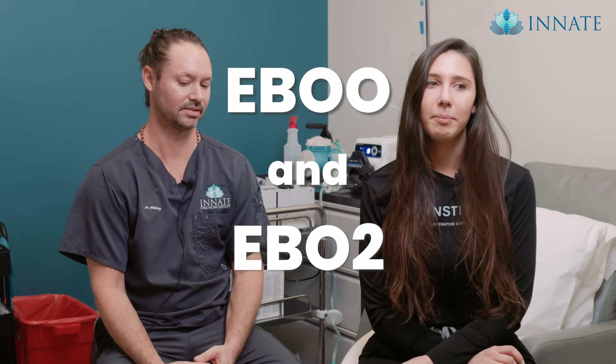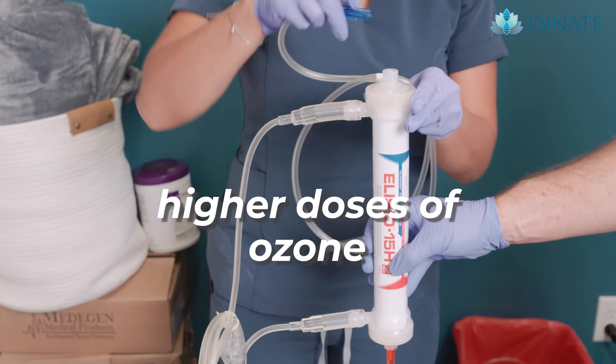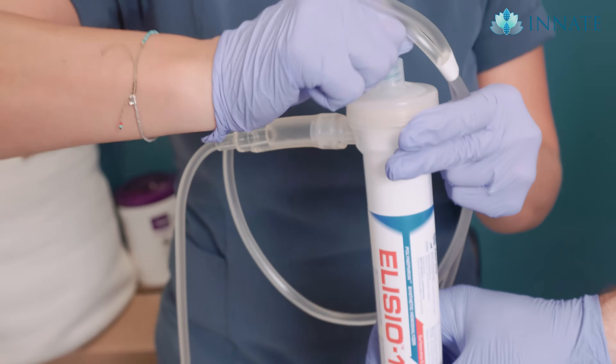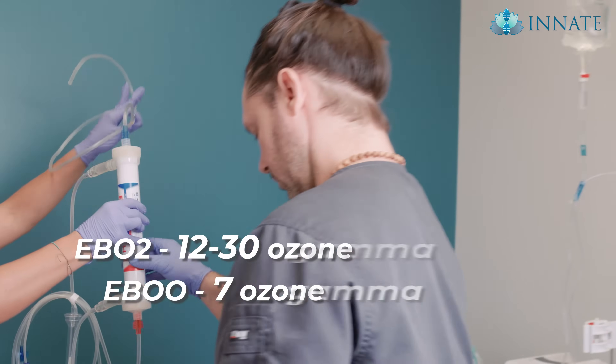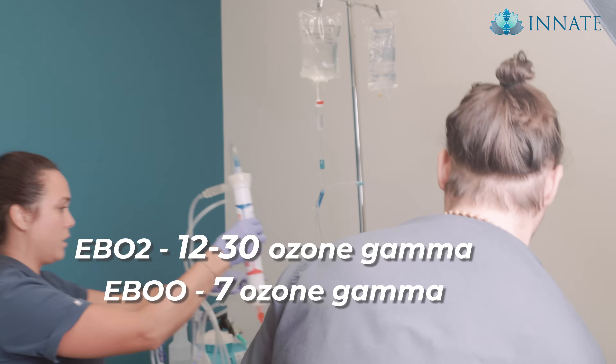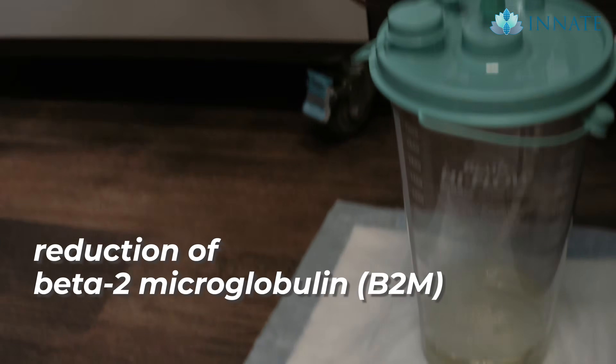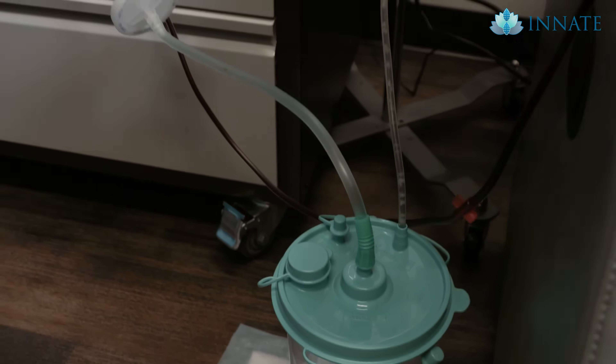EBO2 is essentially getting to the same goal as EBOO, but they are two different entities. EBO2 uses higher doses of ozone — gamma between 12 and 30, which is the therapeutic dose. It is a low and slow treatment, giving these lower doses over a 45-minute period, whereas EBOO uses 7 gamma, which is lower and outside that therapeutic range, making it a little less effective. We also get a component of foam in our waste, which is beta-2 microglobulin, an inflammatory protein — something EBOO does not capture.